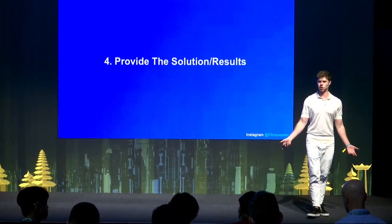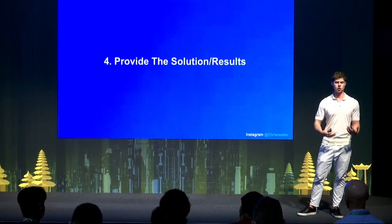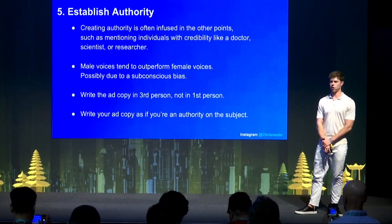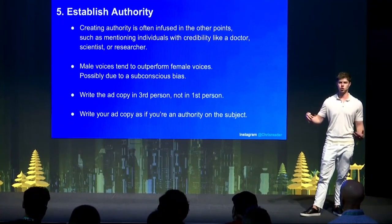Number four is provide solutions and results — link in how it's helped X amount of people, how many times it's shipped, or include a testimonial or case study. Number five is establishing authority, often infused through mentioning individuals with credibility such as doctors, research scientists, or institutions. Male voices tend to perform a lot better than female voices — even for weight loss or female-based products — likely due to subconscious authority bias. It's also really important to write your ad in third person, not first person, as though you're an authority on the subject, which makes people trust and respect you more.